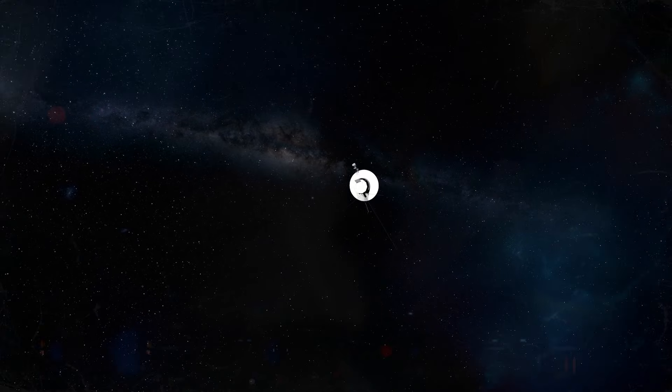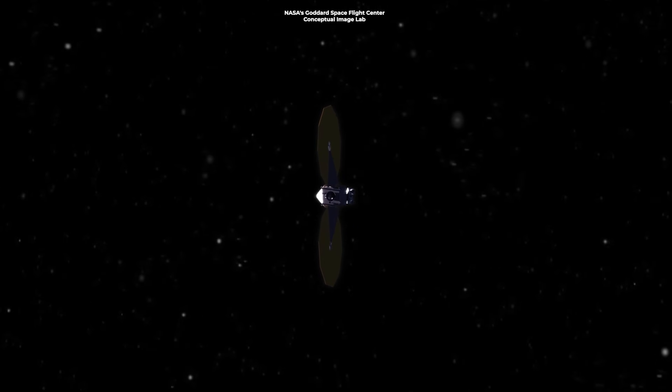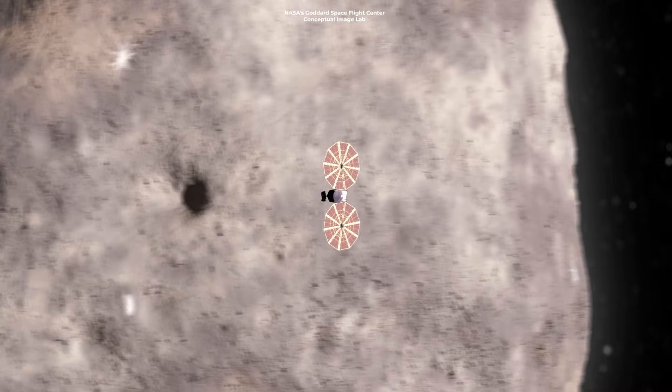That's why our spacecraft don't crash into asteroids when we fly them through the belt — there's virtually no chance of a collision. In fact, if you wanted to send a probe to an asteroid, you would need careful calculations and considerable effort to succeed.